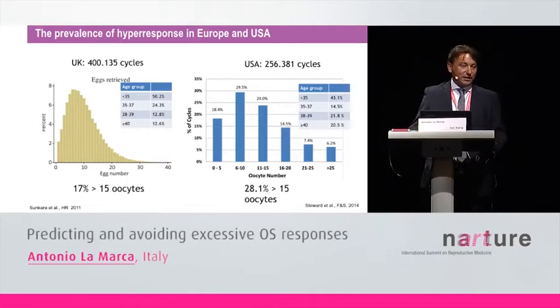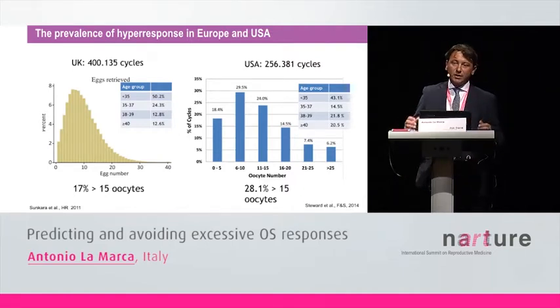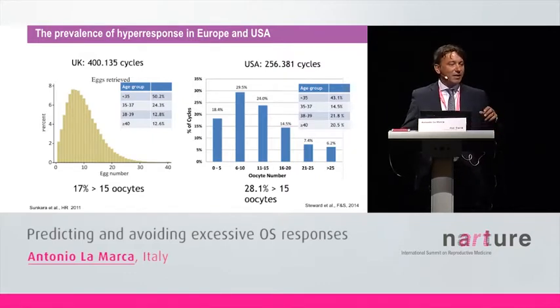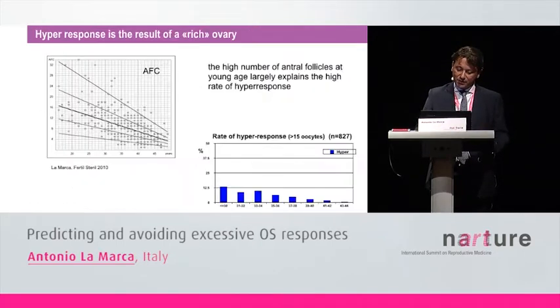How prevalent is hyper-response in our clinics? If we look at the large numbers from the UK or USA registers, the expected prevalence of hyper-response is between 17 to 28 percent. So it is very high. From my point of view, this means that in an IVF clinic, probably one out of five to one out of three women will have some risk of developing OHSS following ovarian stimulation.